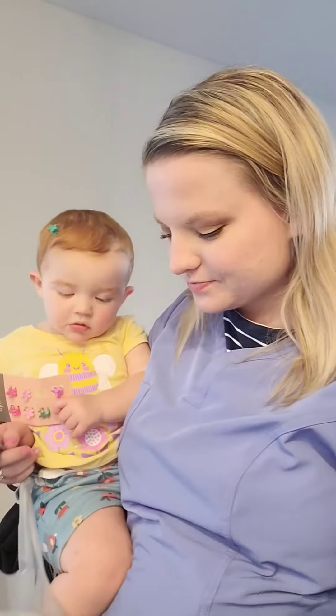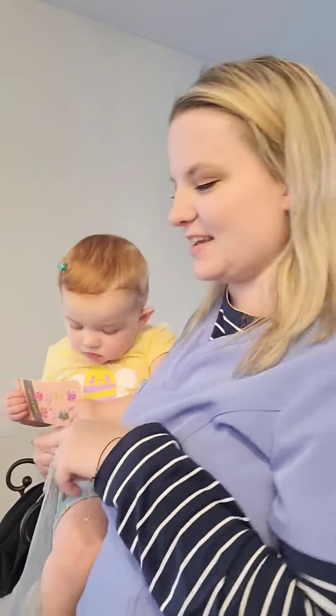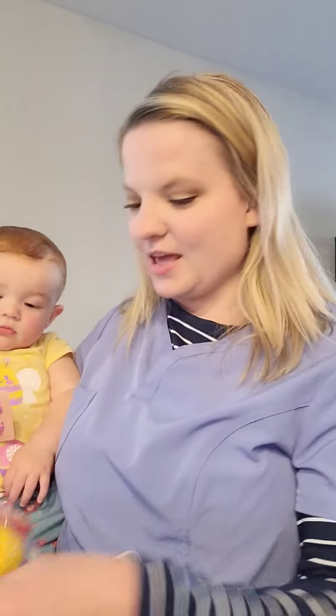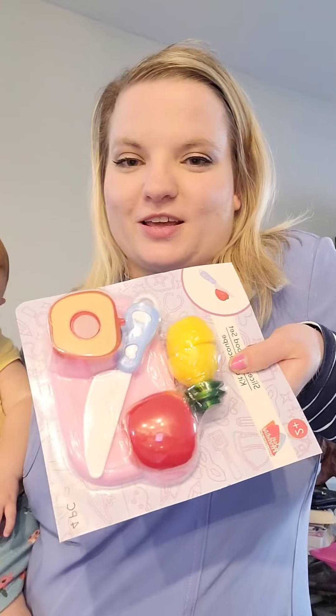Clara's going to try some Scooby snacks for the very first time. Next I got her a bucket that she can play outside with — I got her a pink sparkly bucket and she's just going to have so much fun with it.